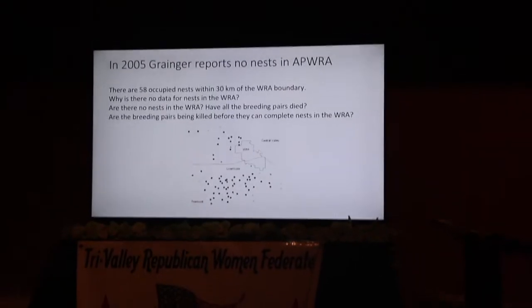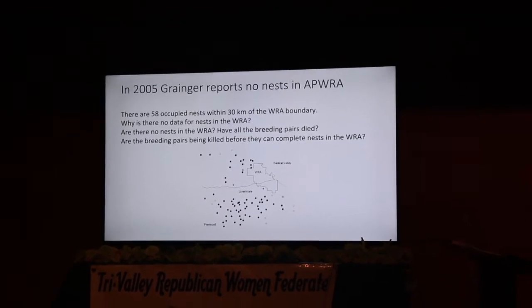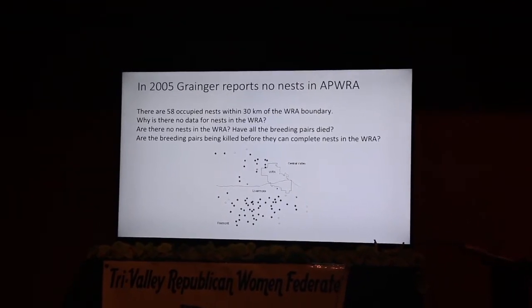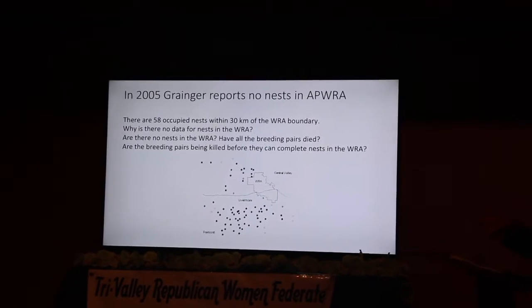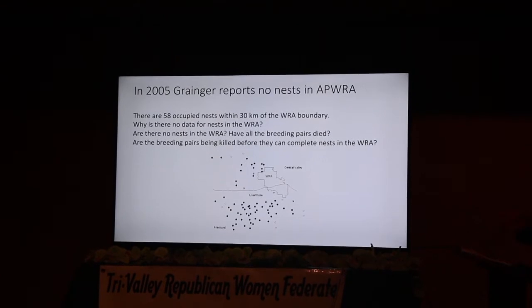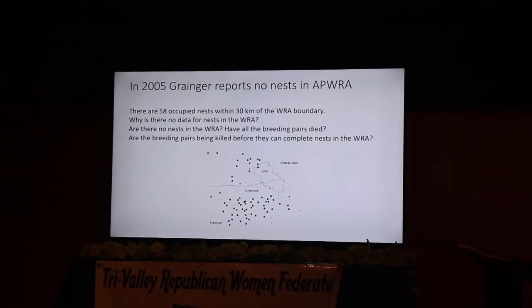We're all the way down into Santa Clara, Fremont, we're up to Antioch — just way out of there. They have to go this far to fill in the gaps of the density of the Golden Eagles. This actually shows a map from the 2005 Granger Hunt study: no nests in the APRO. And we had 58 occupied nests in a 30-kilometer area — that's 19 square miles.